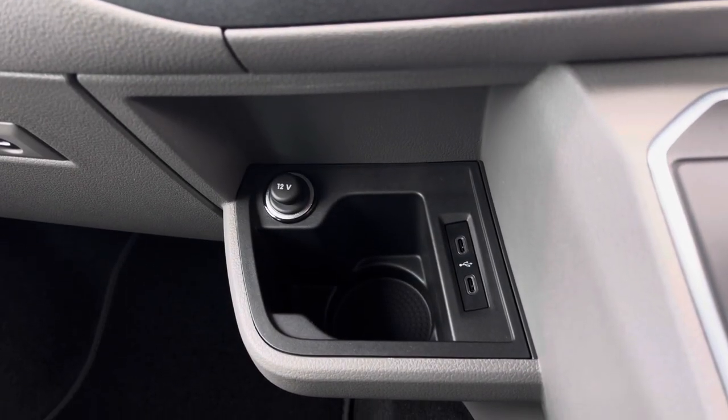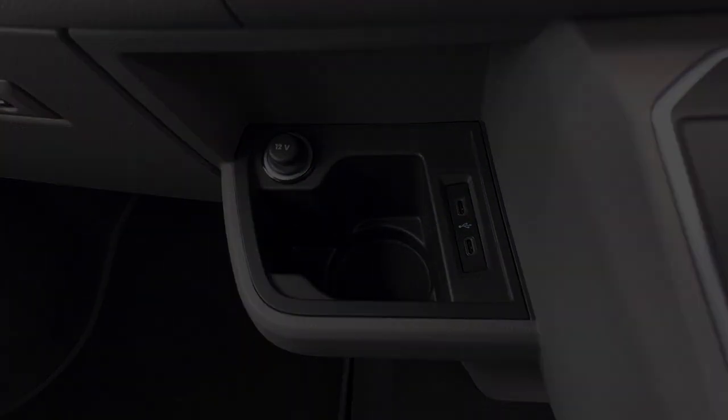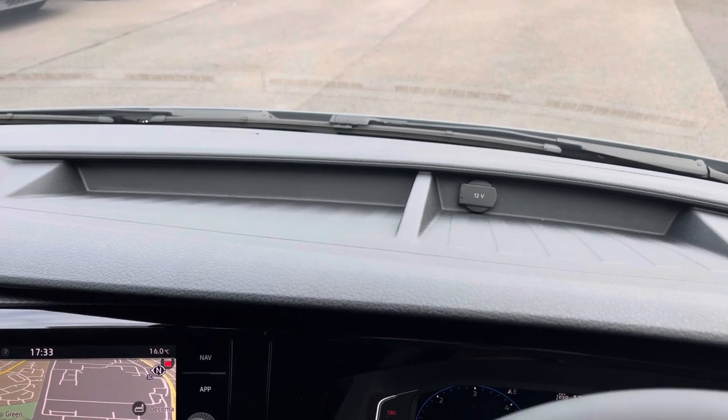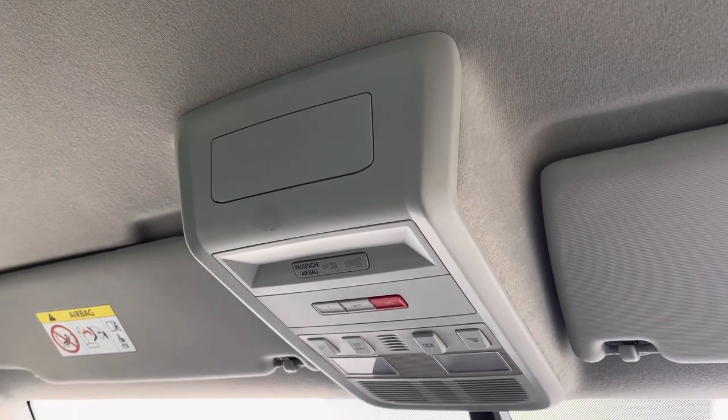Below there you have a 12W power outlet with a handy cup holder and two USB-C ports. And you have an additional 12W power outlet on the dashboard with plenty of storage. Above the driver and passenger seat you have your emergency SOS system located in the centre.